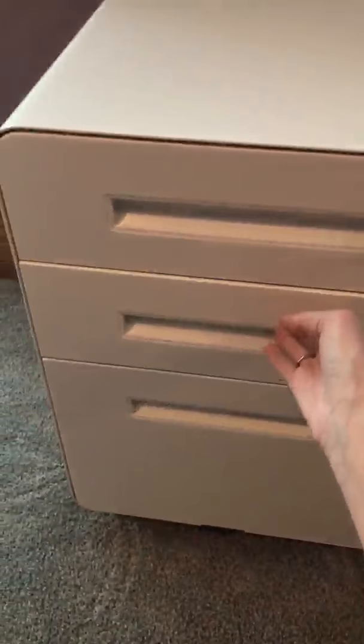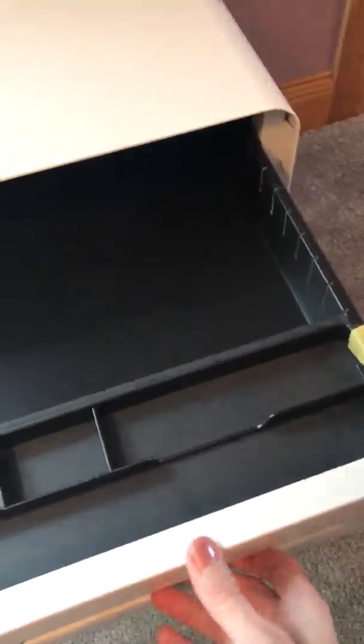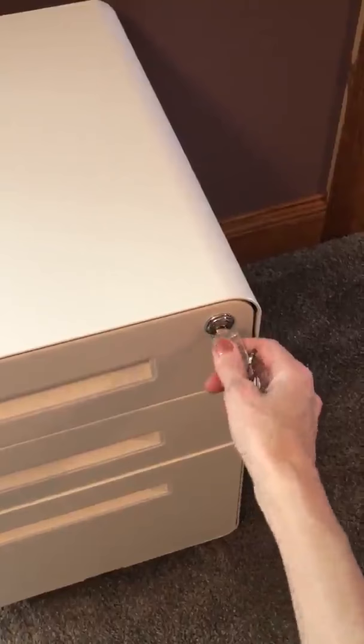You have a little bit of storage here to keep you organized, and then you have two keys to lock it. So very happy with this, and I will definitely be getting good use out of it.